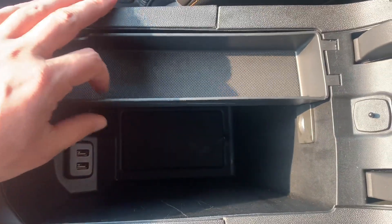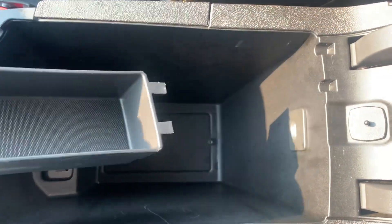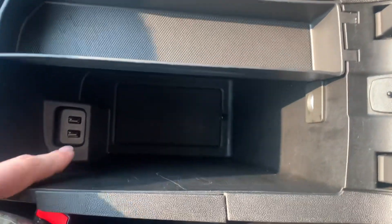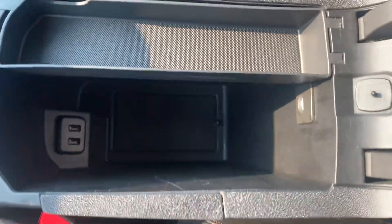Here's what your center console is looking like — plenty of space in here. You also have a little removable tray and a couple of USB charging ports just below that. Over on the passenger side, here's what your glove box is looking like — a nice big glove box with plenty of space for all your important documents and anything else you might want to stow in there.